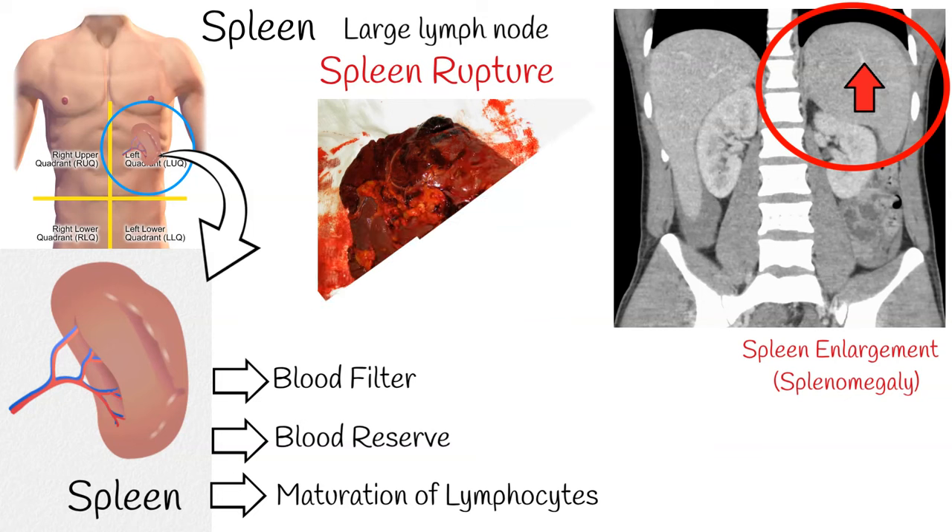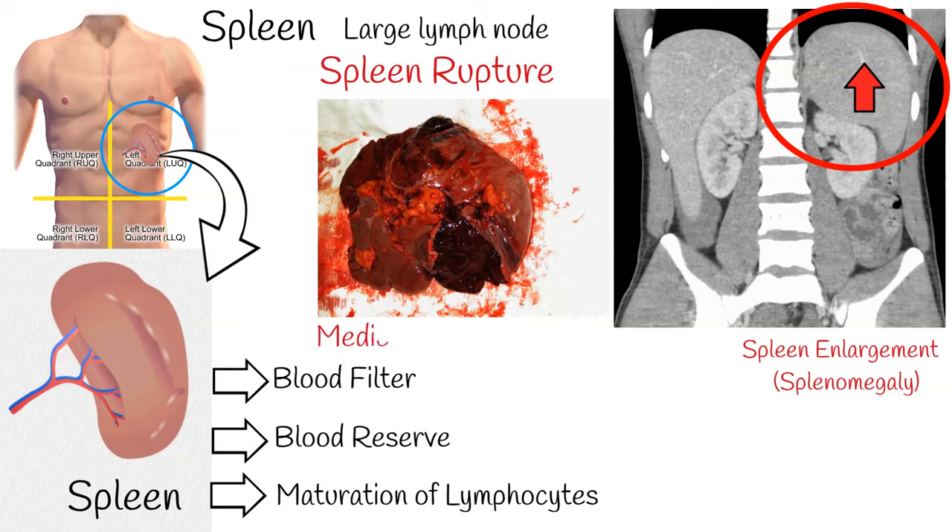The most urgent spleen damage is spleen rupture. The spleen may burst after an injury such as a blow to the abdomen, a car accident, a sporting accident, or broken ribs. Rupture can happen straight away or it may happen weeks after the injury. Spleen rupture is a medical emergency, and bleeding can be fatal if not treated immediately.